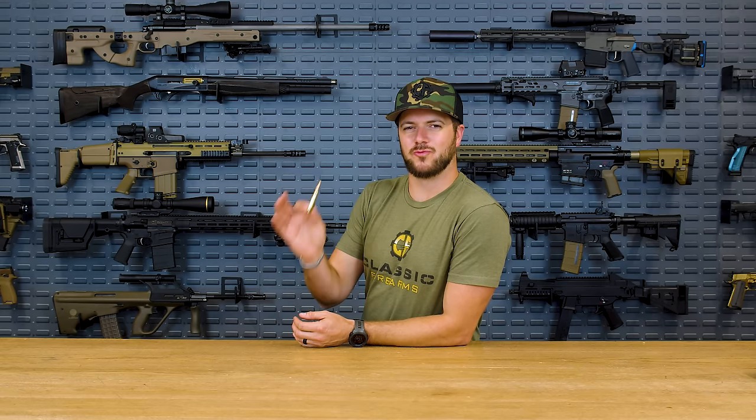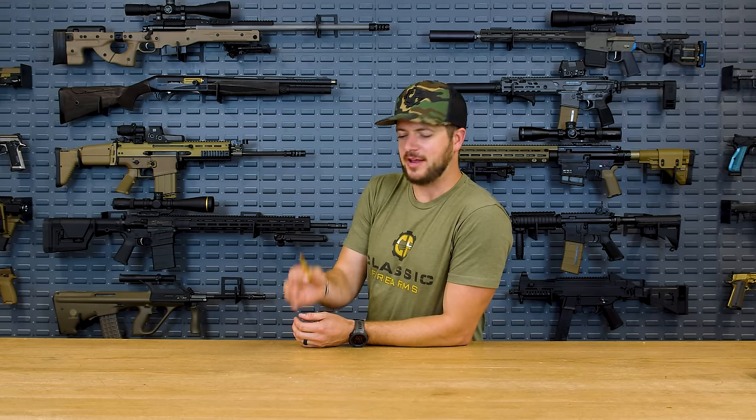The 6.5 Creedmoor cartridge is renowned for its velocity, its accuracy, and its energy transfer on target at great distances. But coming out of a 24-inch barrel, what is the point at which this is considered just no longer lethal? Let's find out.